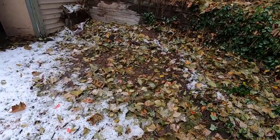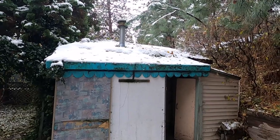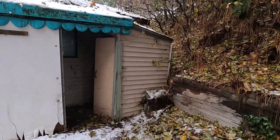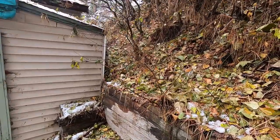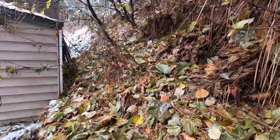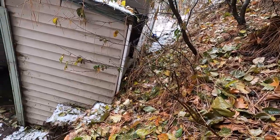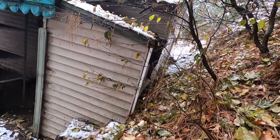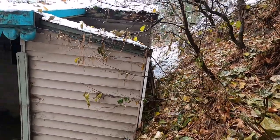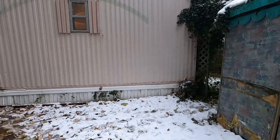This shed here with the lean-to on the side is going to come down. The floor is rotten and it was built up against this bank. You can see this bank here — that wall is being pushed in by the bank coming down on it. Unfortunately, that little workshop is going to have to come down because it's just not structurally sound.